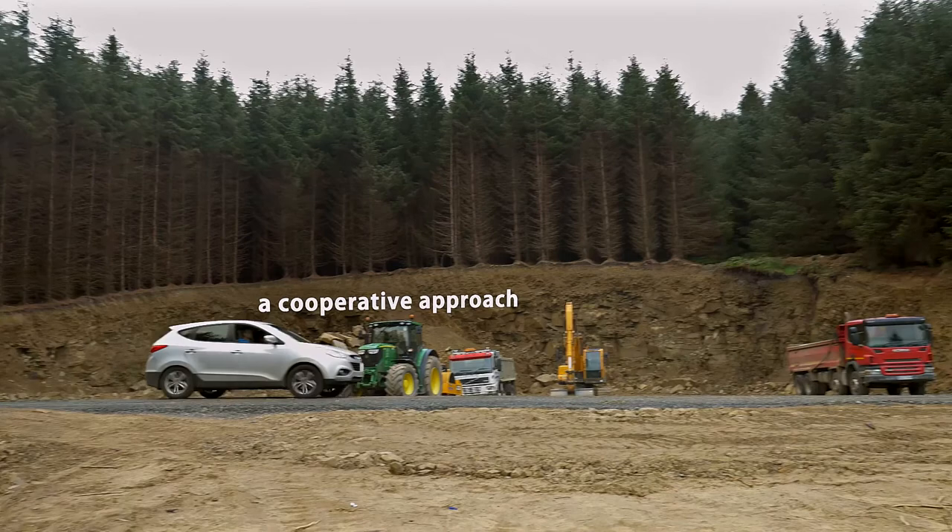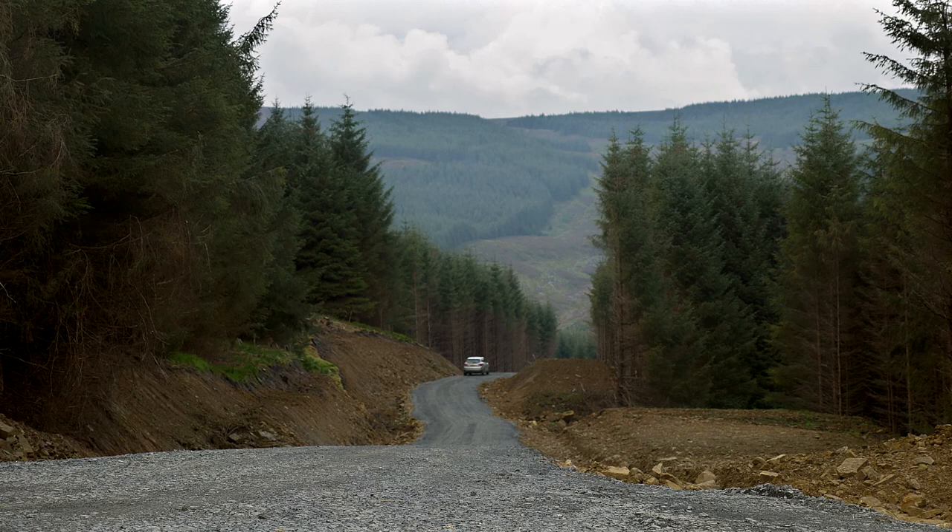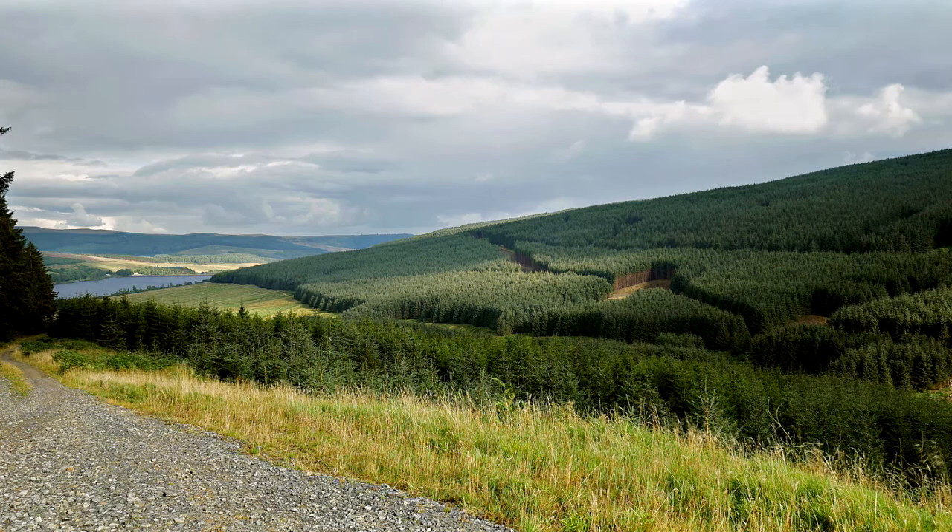The cooperative approach has allowed common problems to be tackled, and the consultation process for Chattel Hope has taken into account the neighbouring management plans and forest design plan, ensuring that the management plan is integrated at a landscape scale. This helps make it a more diverse, interesting and valuable woodland.